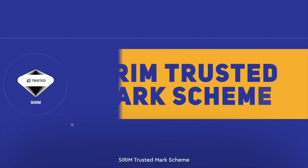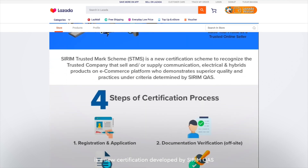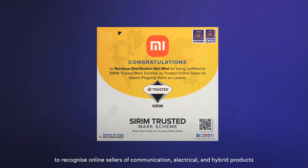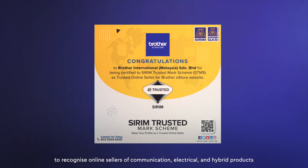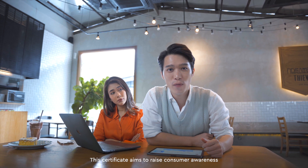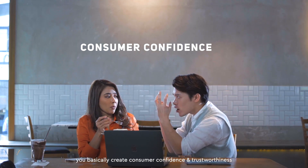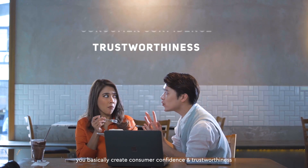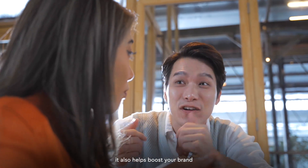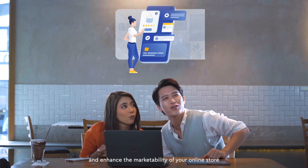What is STMS? Serim Trusted Marks Keep, also known as STMS, is a new certification developed by Serim QAS to recognize online sellers of communication, electrical and hybrid products. This certificate aims to raise consumer awareness of the importance of purchasing from certified outlets. When you have the STMS certification, you basically create consumer confidence and trustworthiness towards your online store. It also helps boost your brand and enhance the marketability of your online store.